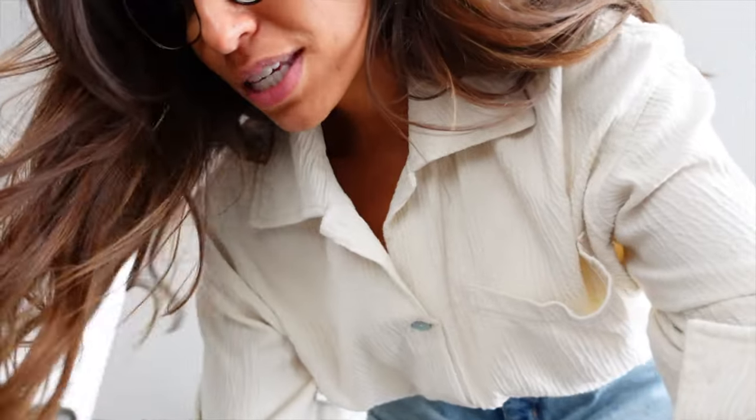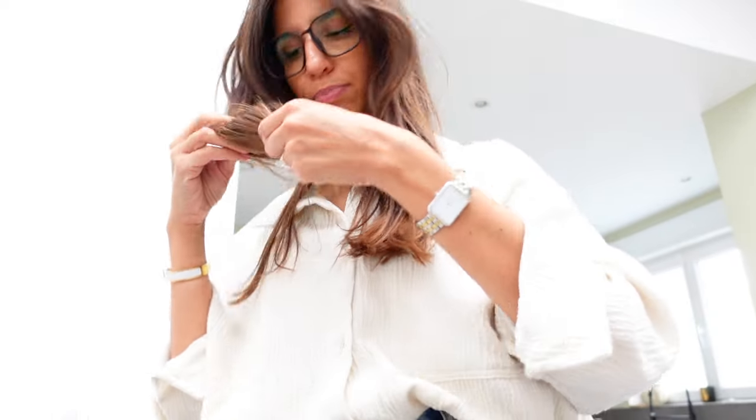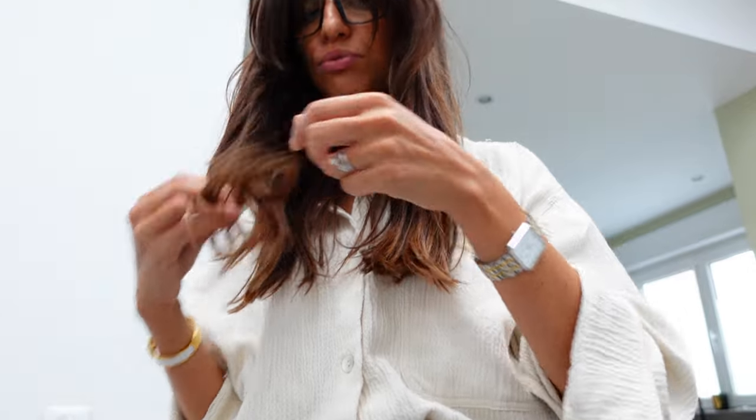On est rentré il y a un petit moment. Isaac est parti chercher Ayann à l'école. On est allé faire quelques petites courses rapides. Je voulais aussi vous faire un point sur le masque pour les cheveux. Je ne l'ai pas... Comme vous l'avez vu, je l'ai posé ce matin. J'ai laissé poser quelques heures et franchement, je sens carrément la différence — au toucher surtout. Ils ont toujours des fourches, mais ils sont beaucoup plus doux et ont l'air moins secs aussi.